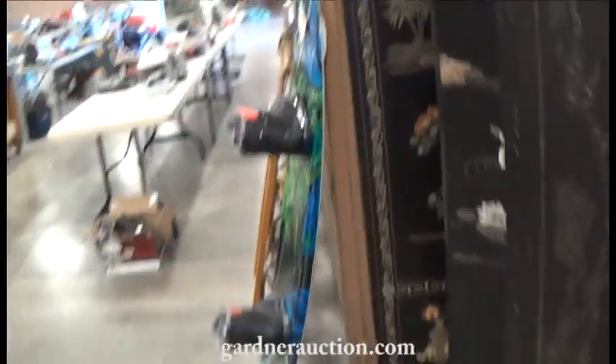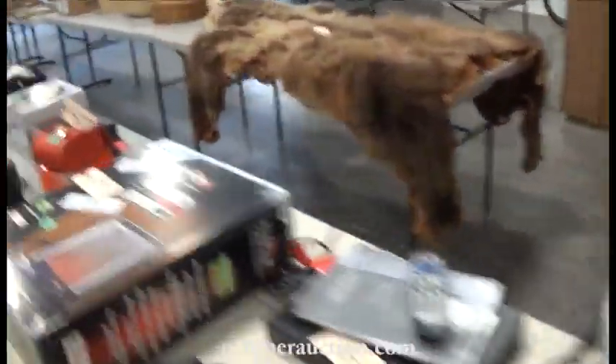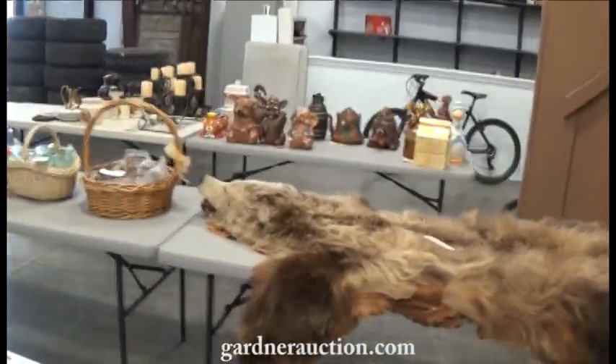We also have a lot of items outside. I'll wander out there and show you the vehicles and trailers and other things we're selling, including some good tires back there.